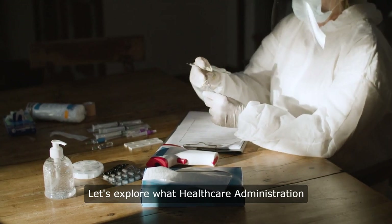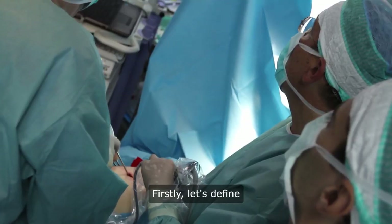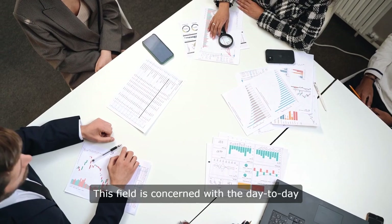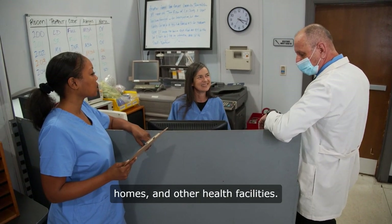Let's explore what healthcare administration entails, the educational paths, and the career opportunities it offers. Firstly, let's define healthcare administration. This field is concerned with the day-to-day operations within healthcare organizations, such as hospitals, clinics, nursing homes, and other health facilities.